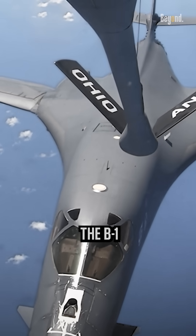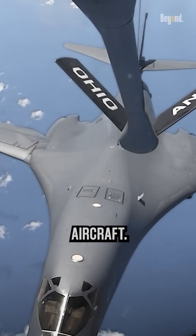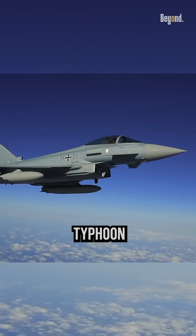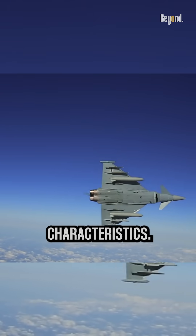Not just the B-1 Lancer — vortex generators can be found in various types of aircraft. Fighter jets like the F-16 Fighting Falcon and the Eurofighter Typhoon utilize vortex generators to improve their aerodynamic characteristics.